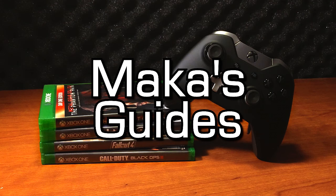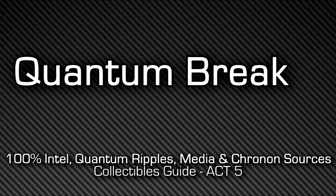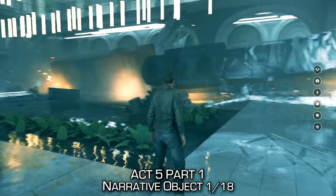Hey guys, Macca here. Quantum Break — the continuation of our Collectibles Guide. This is the last act, Act 5. Here are all my choices. In Junction 4, I picked Surrender, although I don't think this choice has any impact on collectibles at all.